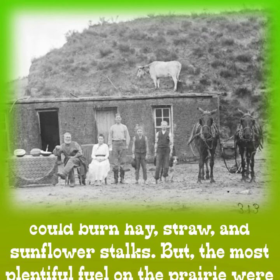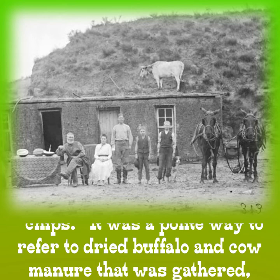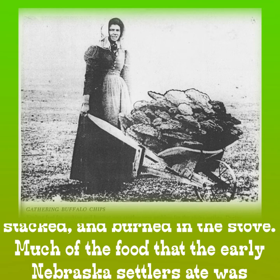Again, the pioneers made do with the material they had at hand. They could burn hay, straw, and sunflower stalks. But the most plentiful fuel on the prairie were chips — a polite way to refer to dried buffalo and cow manure that was gathered, stacked, and burned in the stove.